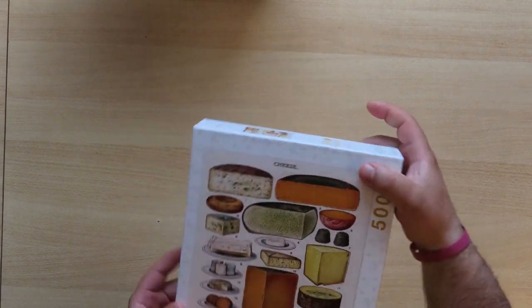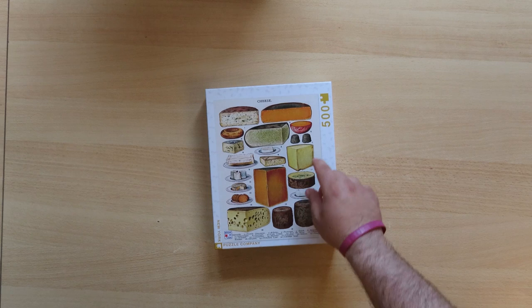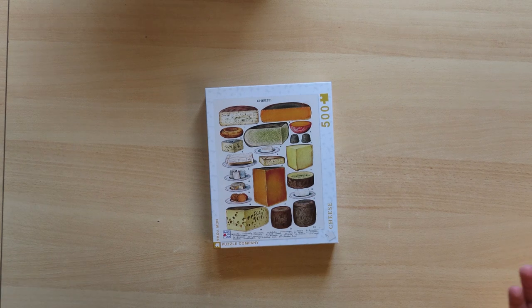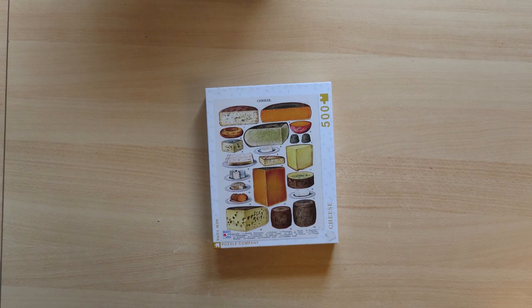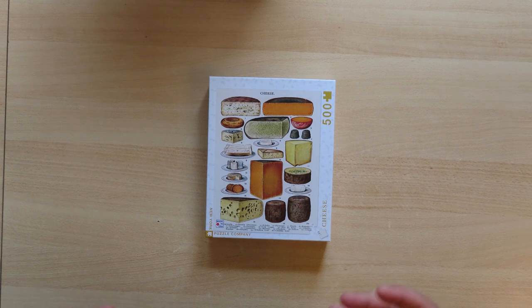First and foremost is the number of pieces. For example, this jigsaw puzzle here is from New York Puzzle Company — as you can see, it's 500 pieces. The fewer the pieces, the easier the puzzle. If you have 1000 pieces it will be much more difficult than this one, if it was the same shape and the same picture. For everybody, fewer pieces means an easier jigsaw puzzle.